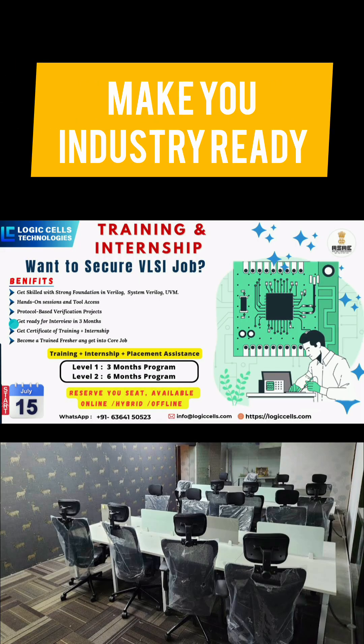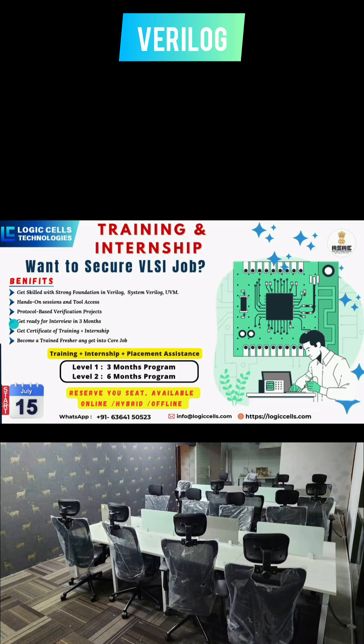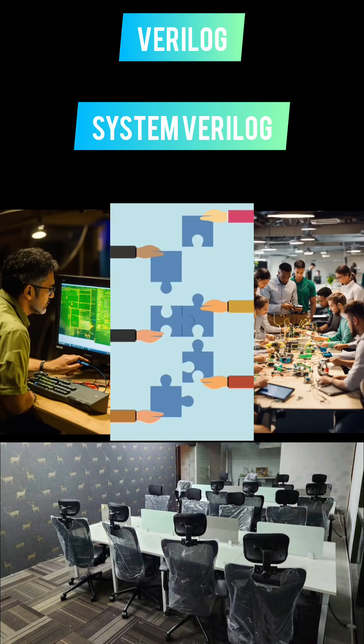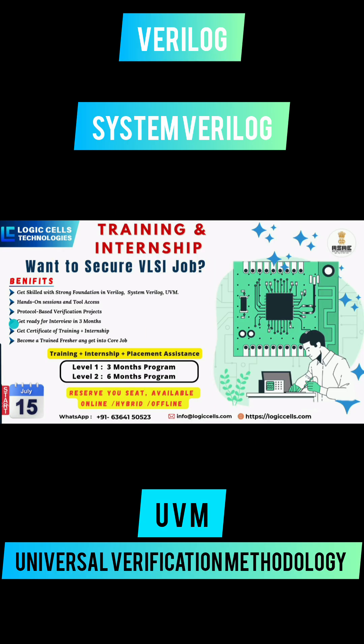You will be mastering core concepts from scratch, starting from Verilog for RTL design, moving into SystemVerilog for testbench development, and finally diving into UVM — the Universal Verification Methodology used in all semiconductor companies today.